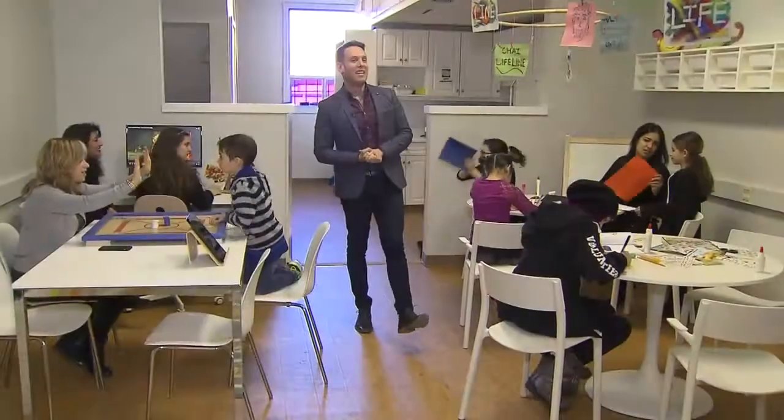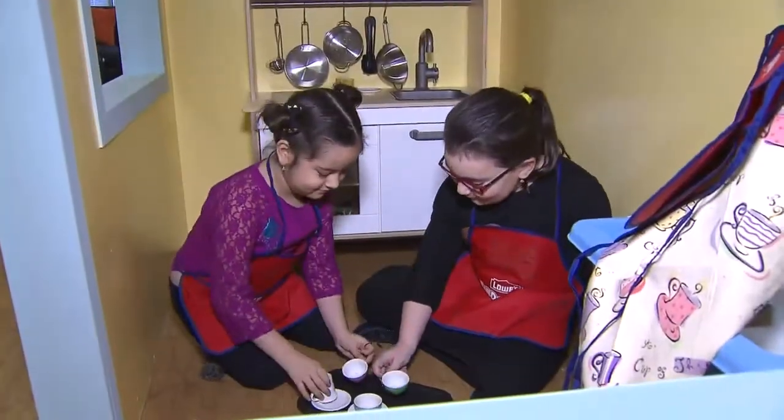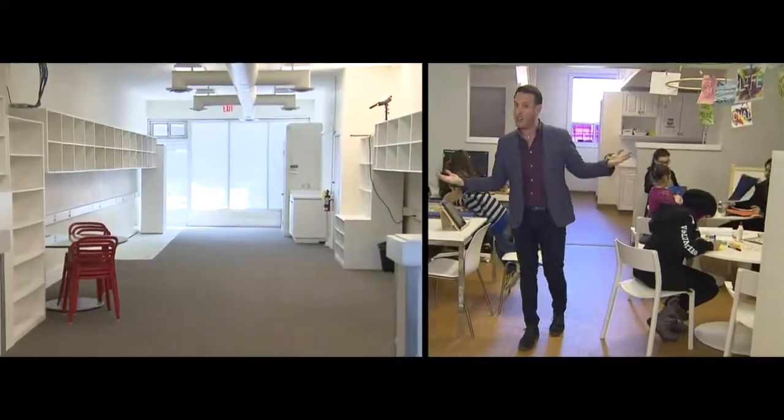This labour of love is finally complete and with the help of Regency Construction, I could not be happier. And as you can see, the kids are already enjoying it. So if you remember, this space was one big open area at the beginning and I really wanted to define the areas based on age as well as function.